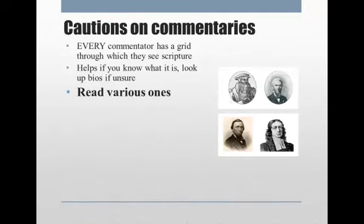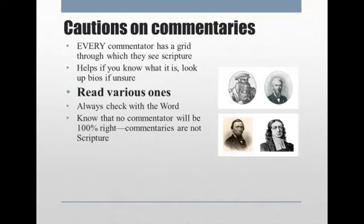This is also why it's very important to read many commentators — read a variety of them, don't just read one — because you always want to check it out with the Word of God, and you always want to be aware that no commentator is 100% right. Commentaries are not scripture.